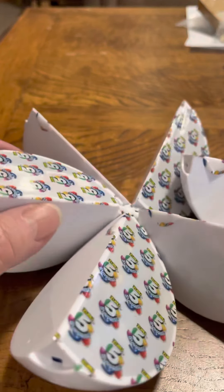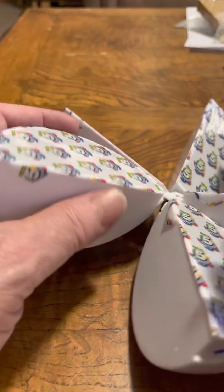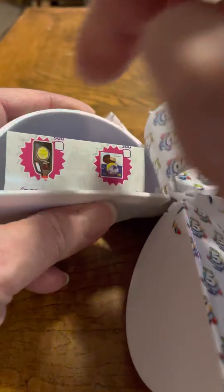It's afternoon, getting close to four o'clock. We're gonna do two again — see what wonderful things we get.